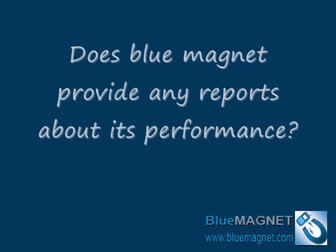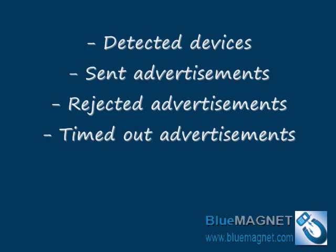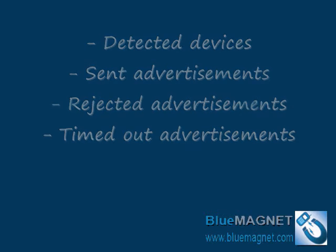Does Blue Magnet provide any reports about its performance? Yes. Your campaign will generate reports about the number of devices detected while the campaign is running, the number of sent advertisements, the number of rejected advertisements, and the number of timed-out advertisements with no response.